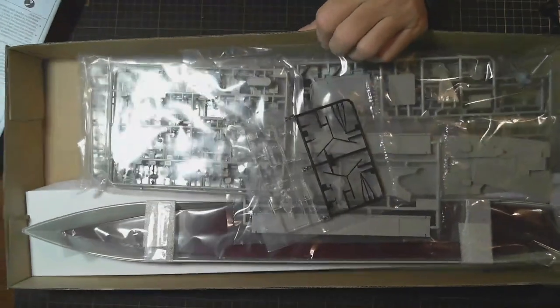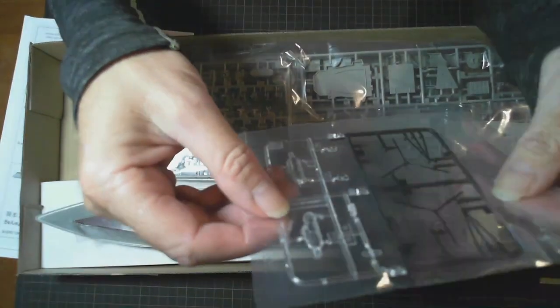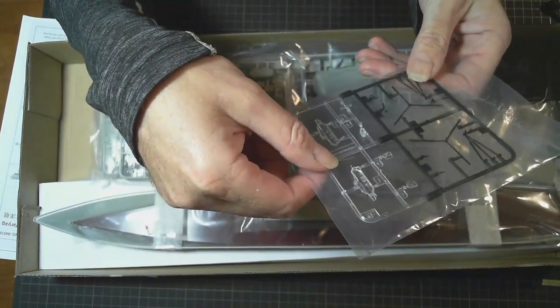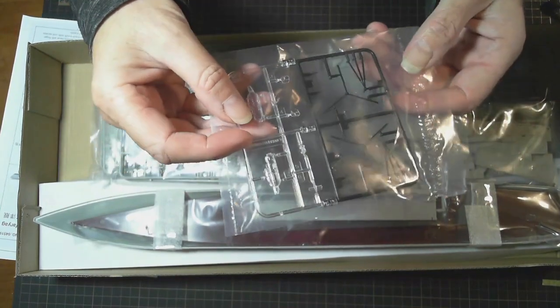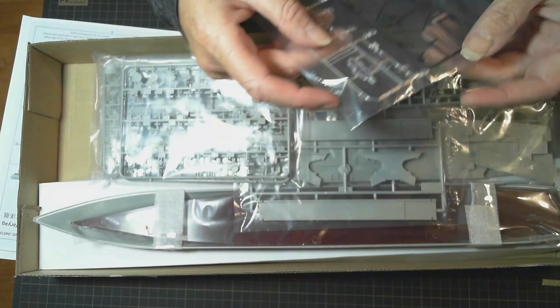We've got the instructions we'll look at in a sec. We've got more clear parts here, and this looks like a helicopter — yes, there's a helicopter. The rotors, everything, either open or folded — you have the option. That's good.